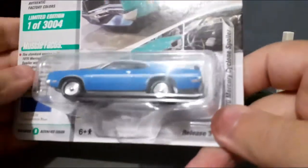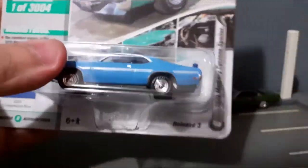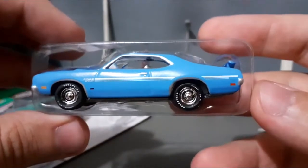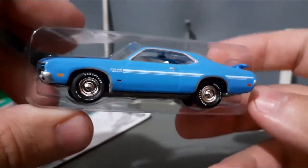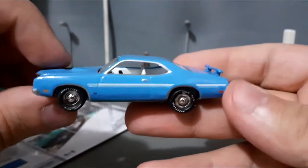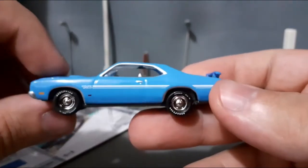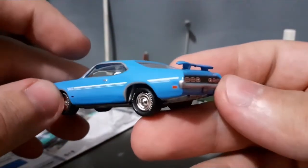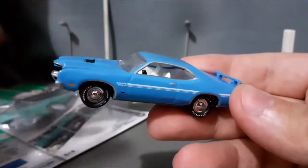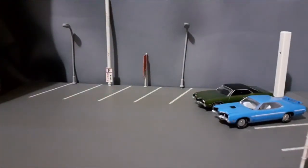Agora vamos então para o nosso segundo unboxing, o unboxing do Mercury Cyclone Spoiler. A miniatura já está em mãos praticamente, também está aqui no envolto plástico. Vamos retirar o envolto e já está aqui praticamente em mãos o nosso Mercury Cyclone Spoiler. De cara a gente já vê que é uma bela peça de coleção, uma bela peça na escala 1:64. Então pessoal, sem mais delongas, vamos para o nosso expositor giratório.